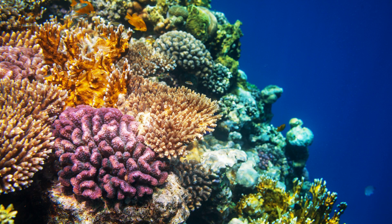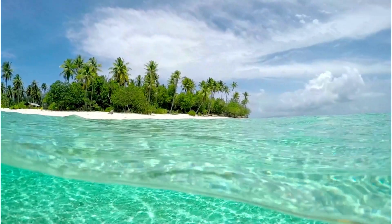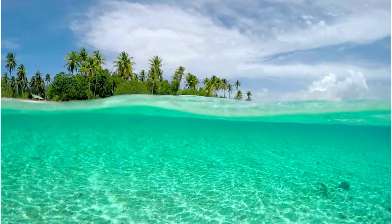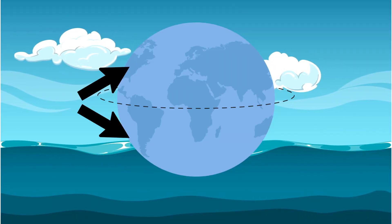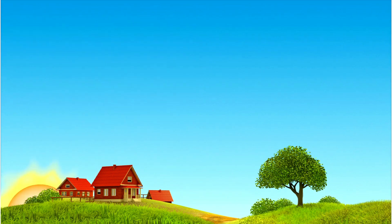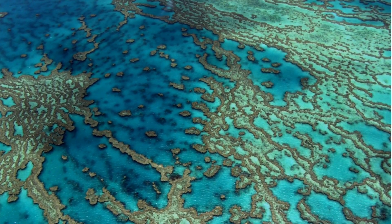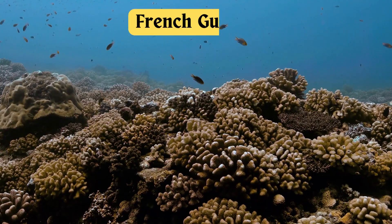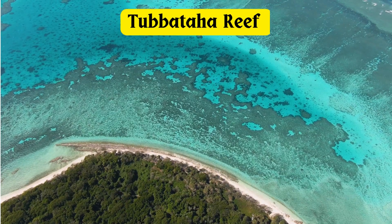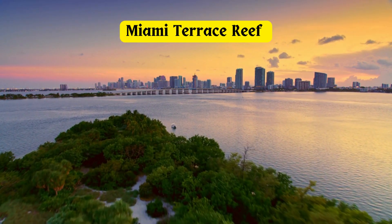Coral reefs are found all over the world. However, most coral reefs grow in shallow, clean ocean waters on either side of the equator because they need sunlight and warm temperatures all year to survive. Some famous coral reefs include the Great Barrier Reef in Australia, the Amazon Reef in Brazil and French Guiana, the Tubataha Reef in the Philippines, and the Miami Terrace Reef in the United States.